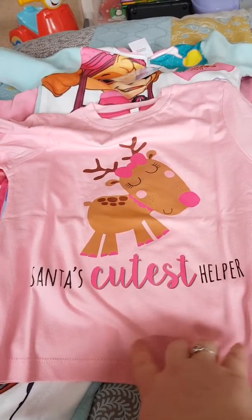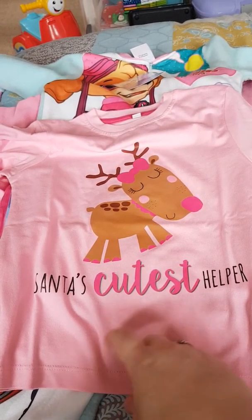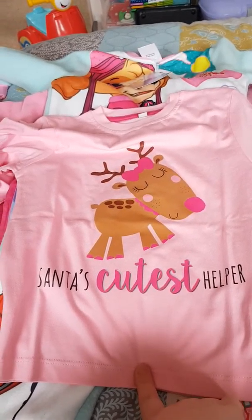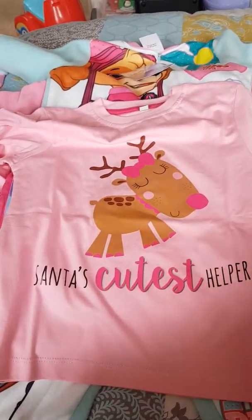I think the RRP on this one was £12, and it was on special offer for £4.99, and then I had 25% off as well. So yeah, I got that one for her.